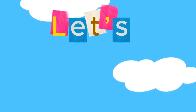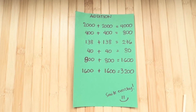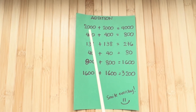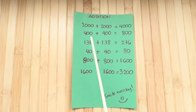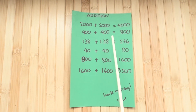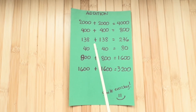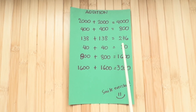Join me and let's do a review. Let's learn addition. 2,000 plus 2,000 is equals to 4,000. 400 plus 400 is equals to 800. 138 plus 138 is equals to 276.